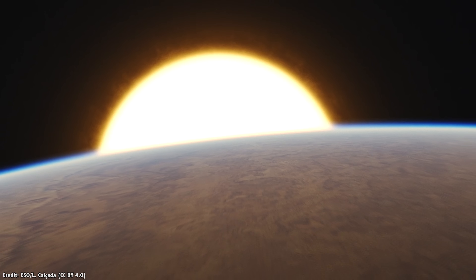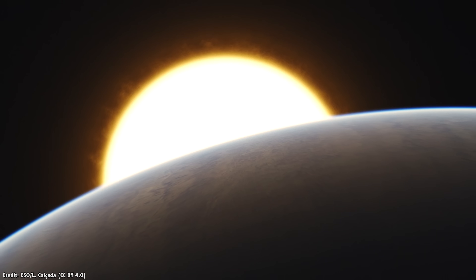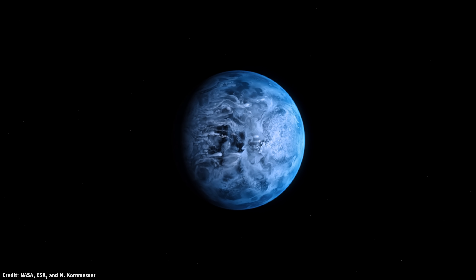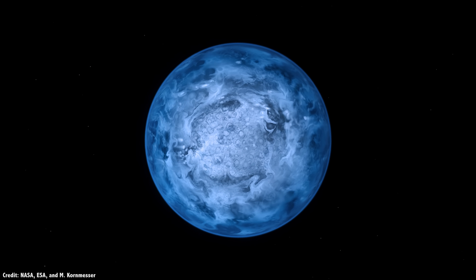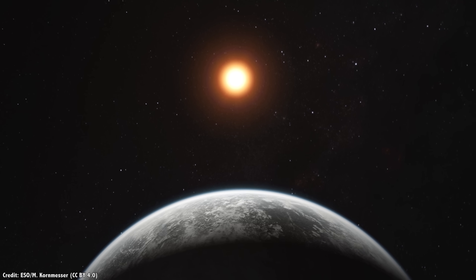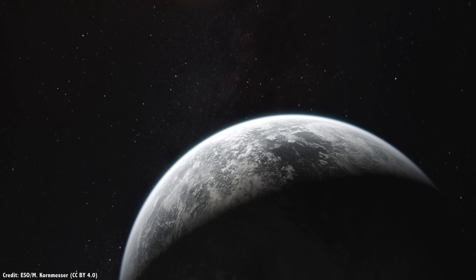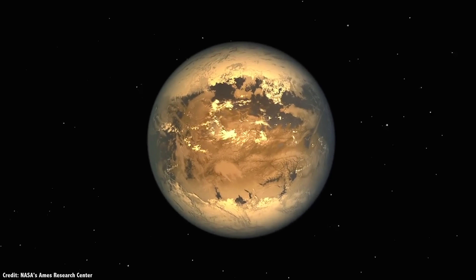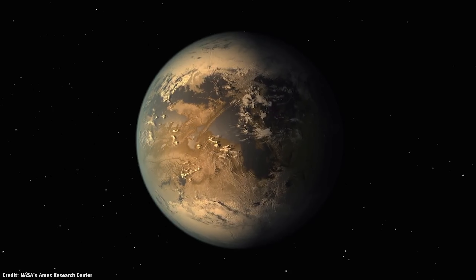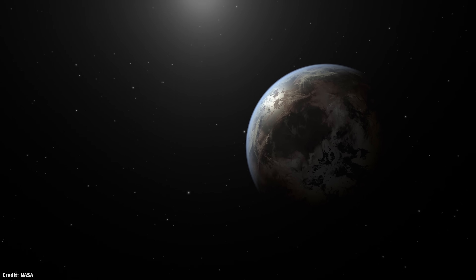With the discovery of water vapor on another planet, we've entered an exciting new chapter in the search for habitable worlds orbiting other stars. Although K2-18b probably isn't a world you'd want to visit, or could even survive on, it's just the first. Over time, more and more worlds like this will be discovered, and eventually, astronomers will announce they've found an Earth-sized world in the habitable zone of a Sun-like star, with oceans and continents, clouds, rain, and weather. And of course, I'll let you know when they find it.